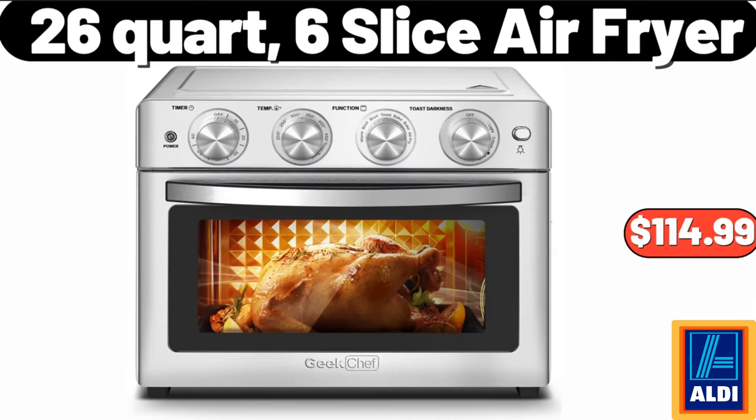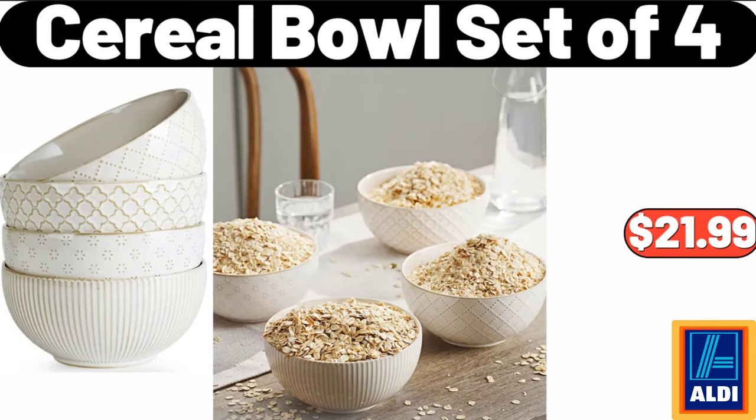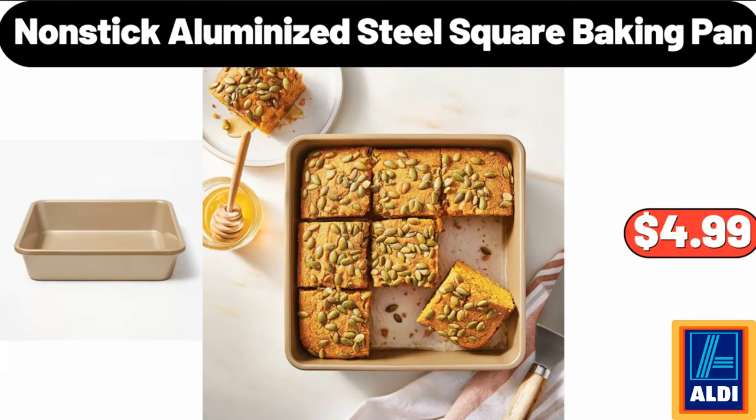26 Quart 6 Slice Air Fryer, $114.99. 18 Pcs Porcelain Newman Square Dinnerware Set, $42.99. Cereal Bowl Set of 4, $21.99. Nonstick Aluminized Steel Square Baking Pan, $4.99.